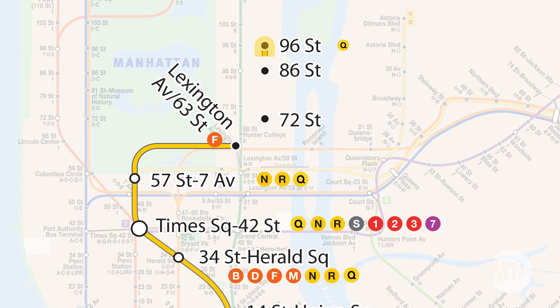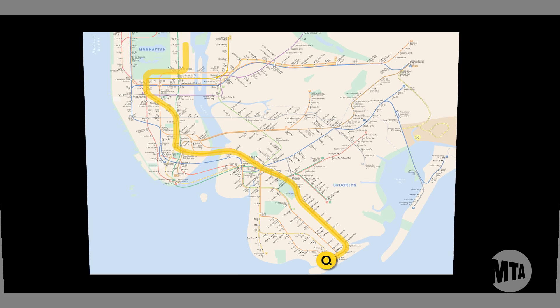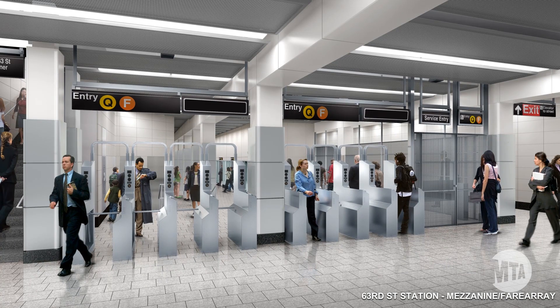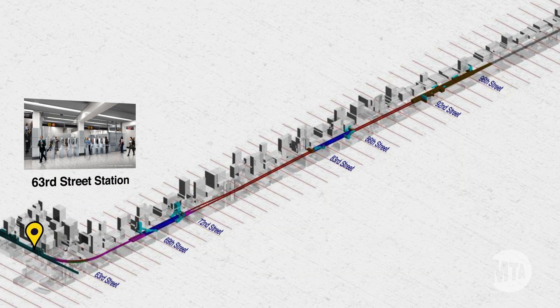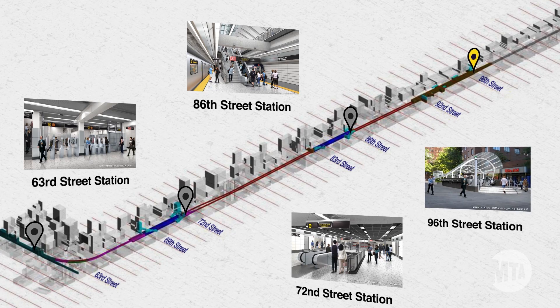Phase 1 extends the Q line from 96th Street down to 63rd Street and Lexington Avenue Station, allowing travelers to stay on all the way to Coney Island. In addition to the extension, we are renovating and expanding the 63rd Street Station and adding three new stations at 72nd, 86th, and 96th Street.